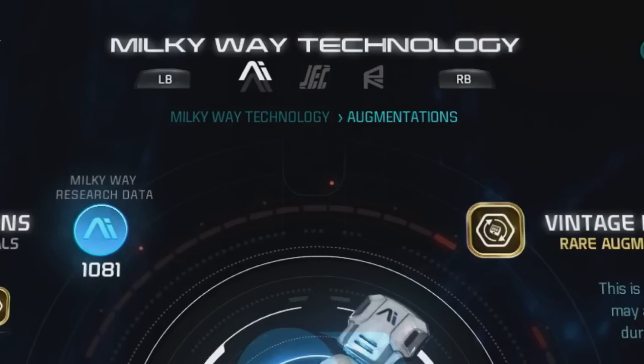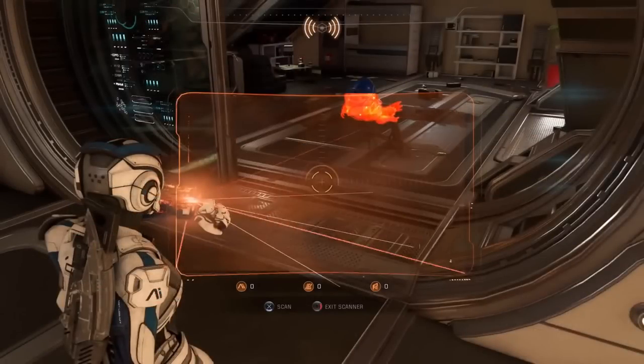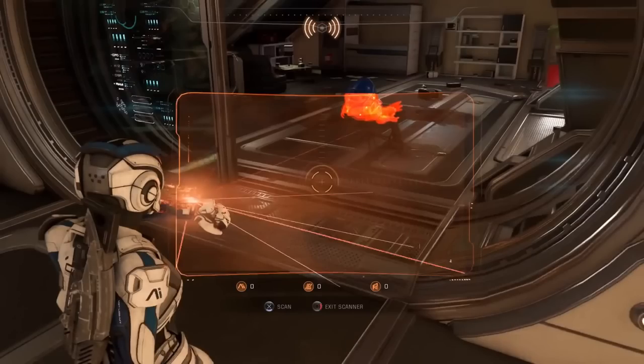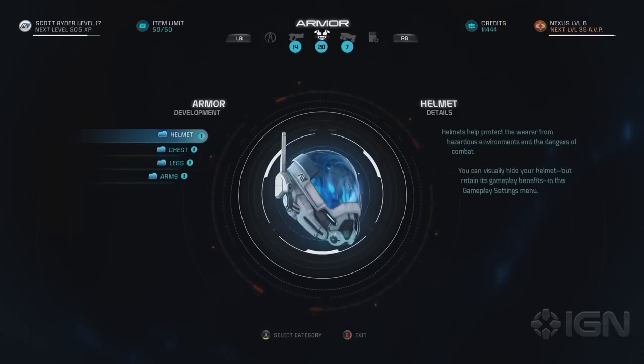That might also mean there are three different types of research data to acquire. Notice the symbols at the very top of this picture — they are the exact same ones visible on the scanner, the same tool we use to collect research data. Since we now know the small AI logo is research data for Milky Way Galaxy Tech, it makes sense that the other symbols represent research data for other technologies. This hasn't been confirmed by the devs yet, but I think we're right on the money.